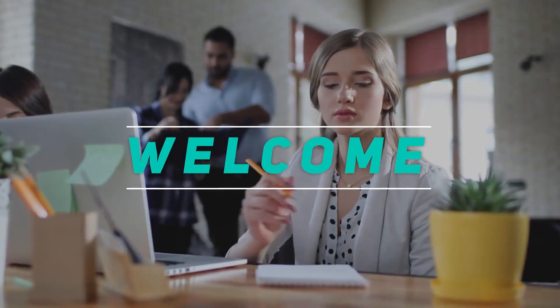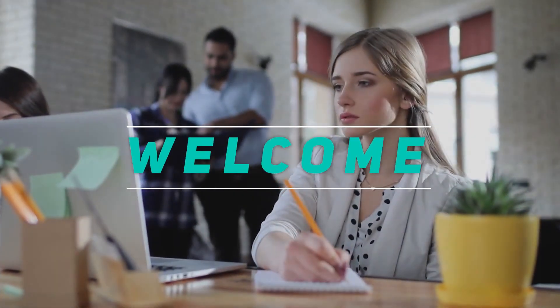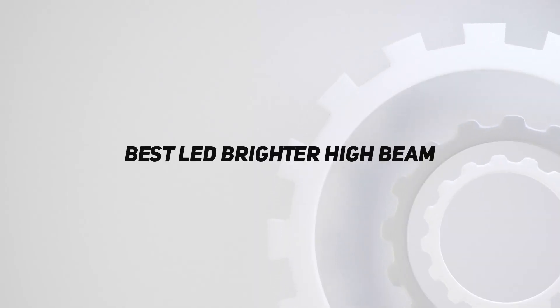Hey, welcome back to my channel. In this video, I'm going to talk about top 5 best LED brighter high beam.